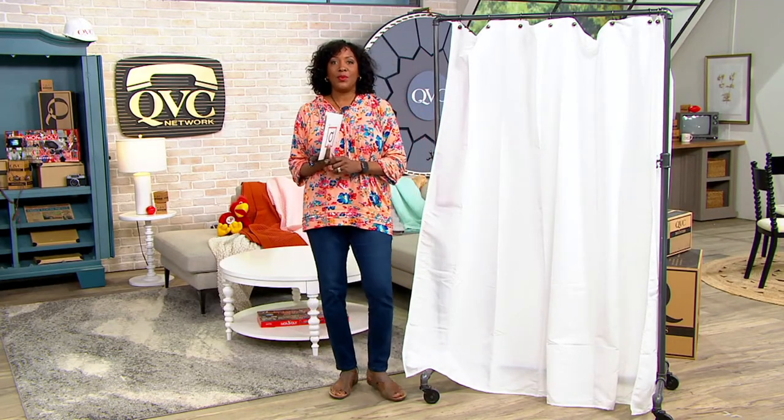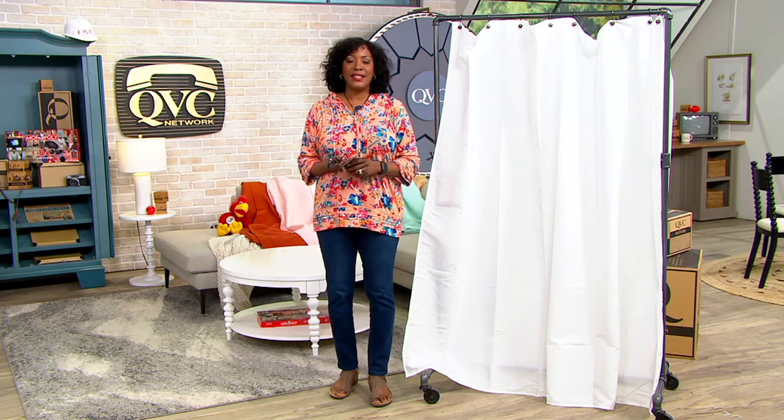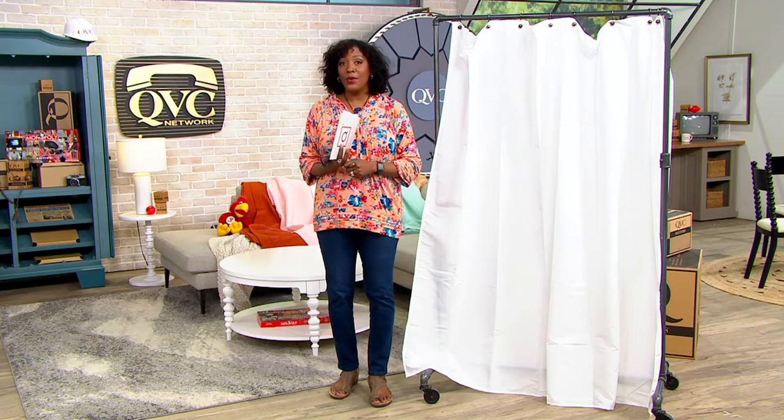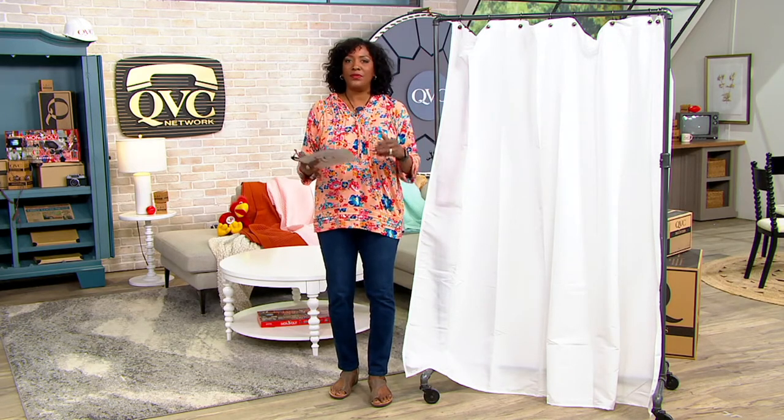I want to stop to welcome in our dear friend, linen expert Linda Davies. She's also an amazing decorator, by the way, for her own home and of course a good friend of ours.